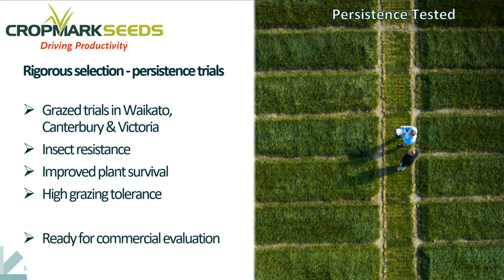Another component of our trialing system is graze trials. The former data has been coming from cut trials where we're getting accurate yields, but we've also extended that to on-farm graze trials with small plots, as you can see in the slide, where we've been able to confirm that we're getting effective insect resistance in the farm system environment, that we're getting improved plant survival relative to other cultivars, and that we have a cultivar with a high degree of grazing tolerance.